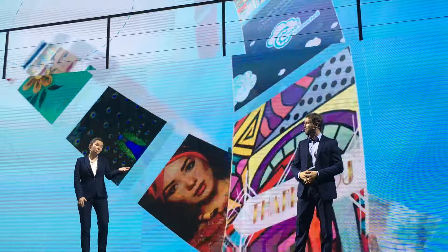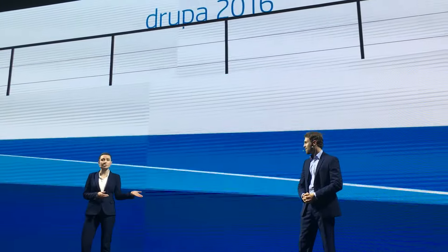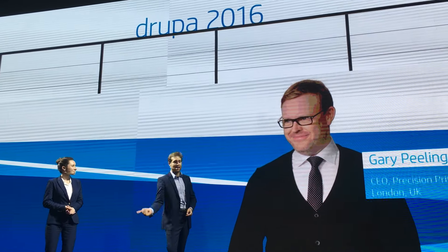Our customers are really thriving, even in quite a difficult business environment. And who better to tell us about the 10,000 than the man who was the first to experience its potential? Ladies and gentlemen, Gary Peeling!